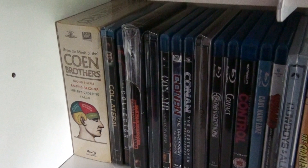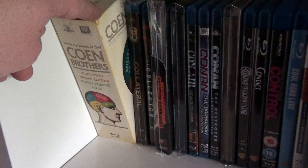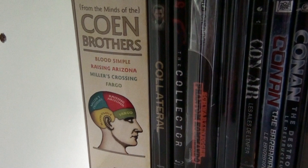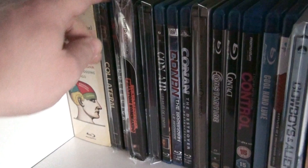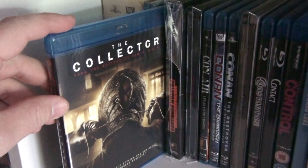Hey there movie fans, this is going to be shelf two of my Blu-ray collection. We start off with the Coen Brothers box set which includes Blood Simple, Raising Arizona, Miller's Crossing, and Fargo. Here is the German steelbook of Collateral.